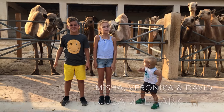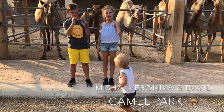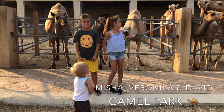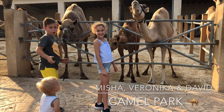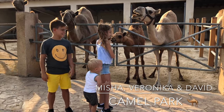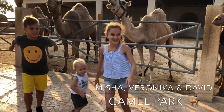Hi friends from Awesome Cypress! I'm Veronica and these are my brothers Misha and David, and today we're at Camel Park! As you can see — oh yeah! So are you ready? One, two, three, start!